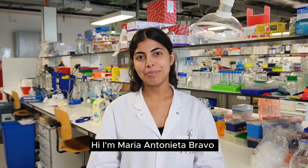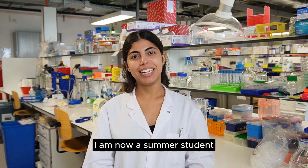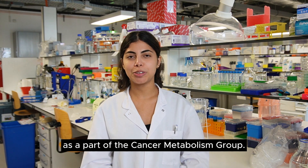Hi, I'm Maria Antonieta Bravo. I come from Venezuela. I am now a summer student in the Luxembourg Institute of Health as a part of the Cancer Metabolism Group.